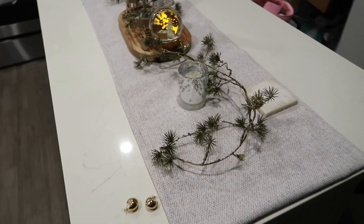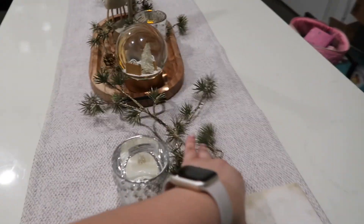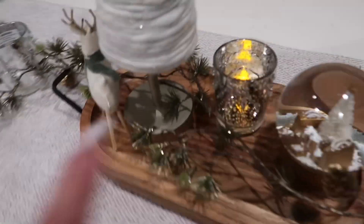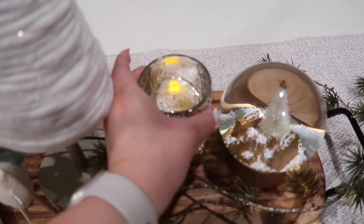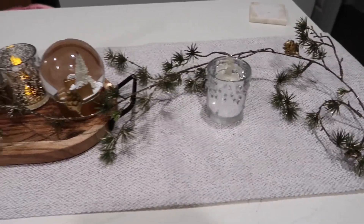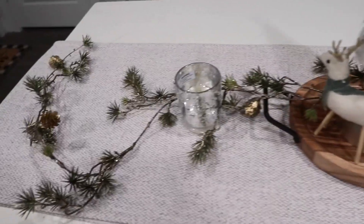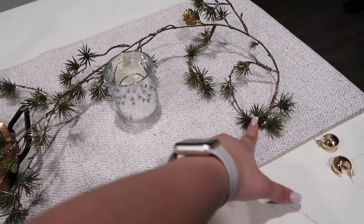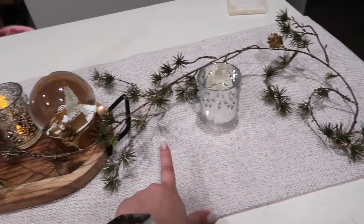Welcome back to my channel! Here's my island — I finally put up all my Christmas decor. Look at how cute! Don't mind the coaster. These little candles are LED lights so you don't have to worry about any fires. I got those at Hobby Lobby, got three. And then this garland is from Hobby Lobby.